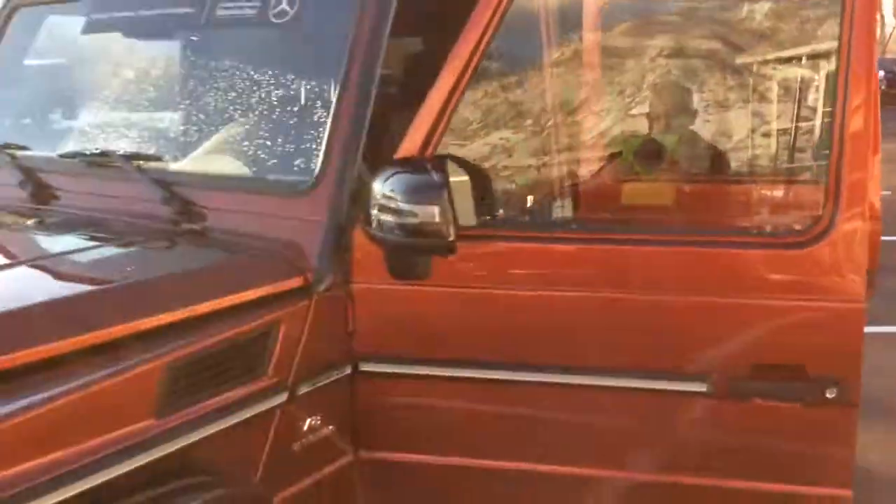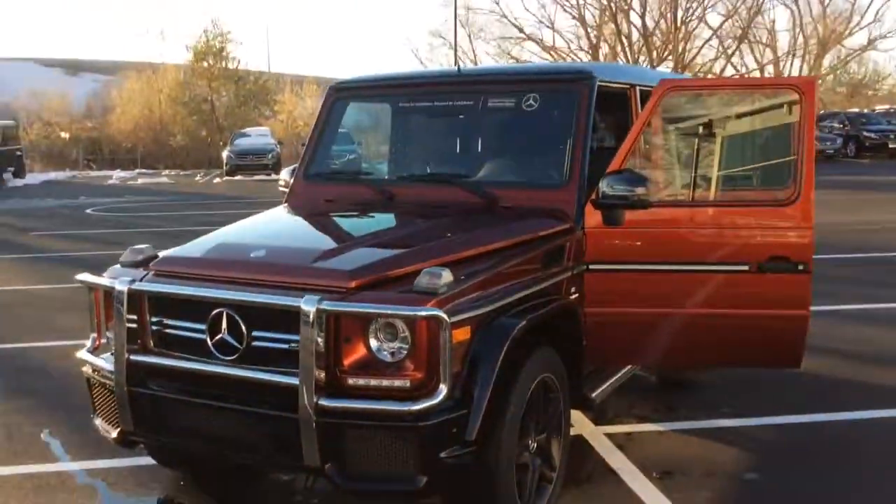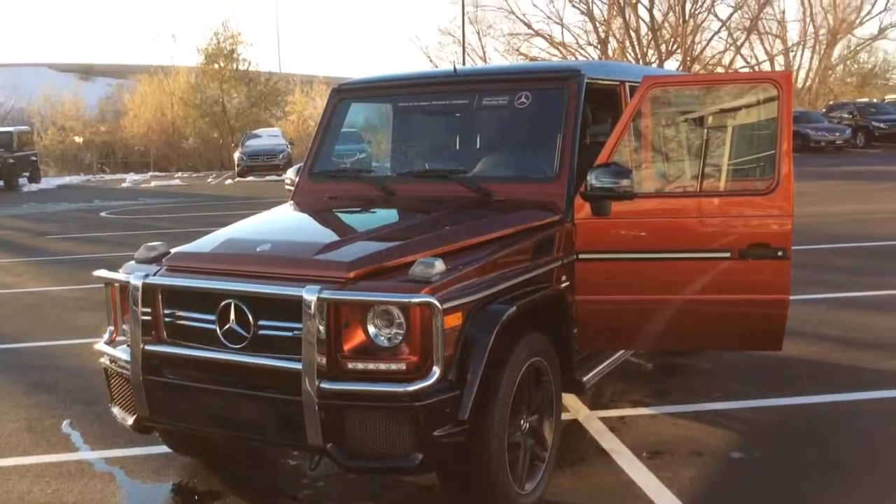Hope you enjoyed this quick video of this gorgeous AMG G63, and I look forward to working with you further on this vehicle. Best regards.